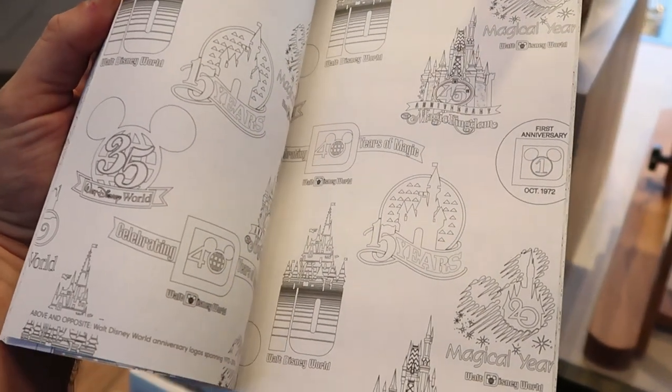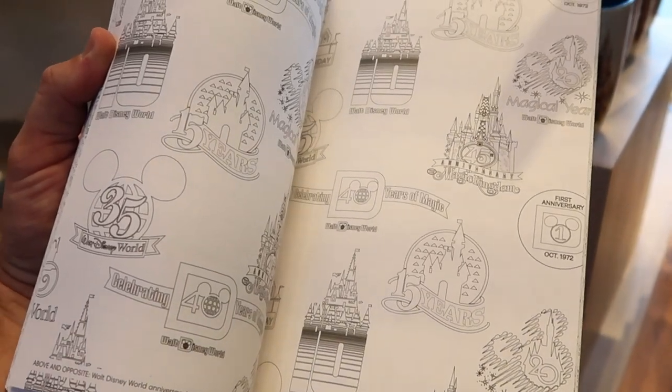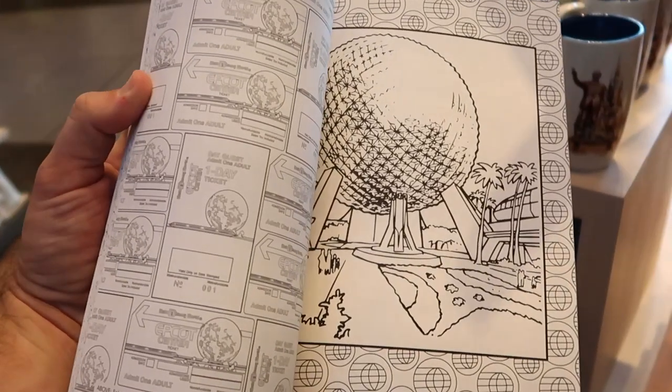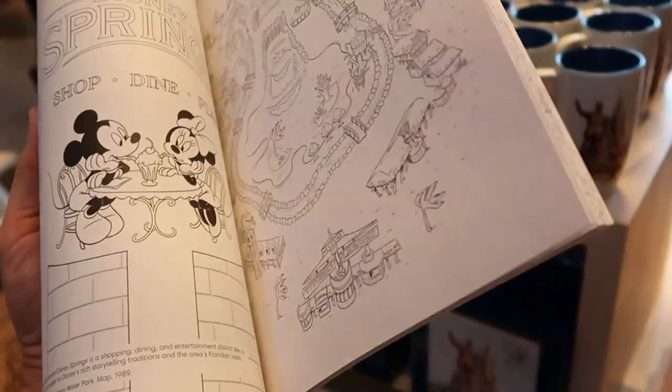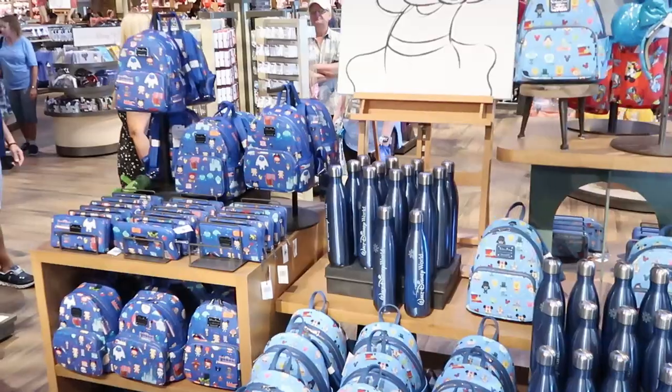I want to show you guys what you get to color — like 45 years, the Magic Kingdom; 35 years, Walt Disney World; Spaceship Earth right there. How fun does this look? I wish they had these when I was little — this is amazing. This whole setup over here is just incredible.